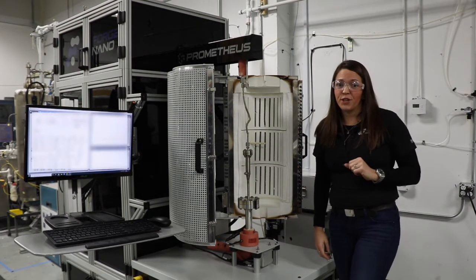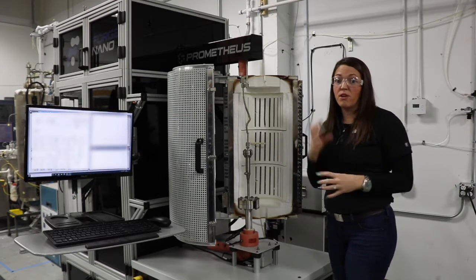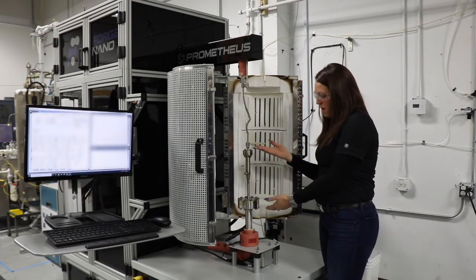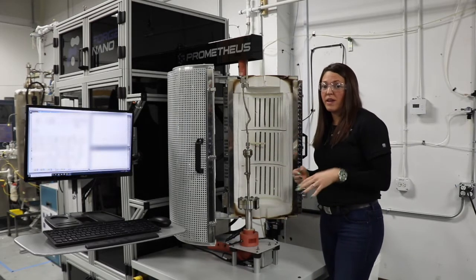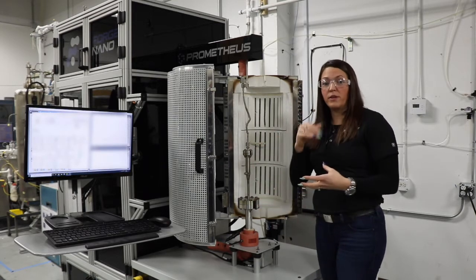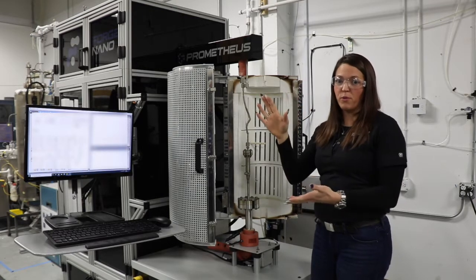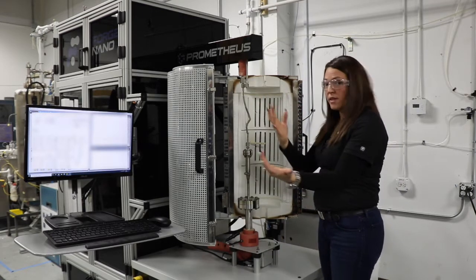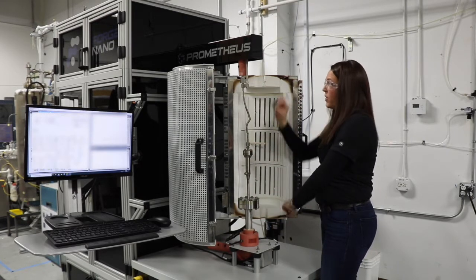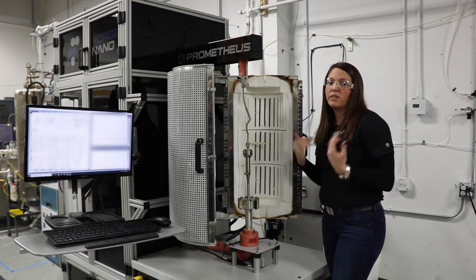The third feature of our reactors is inert handling. It's not available on our largest reactor, but with inert handling you can cap off both sides of the reactor if you are dealing with air-sensitive materials. You will take the reactor, load your material, close off either end in a fume hood, and then take the reactor back to the Prometheus system, load it, and evacuate both sides, and never expose your material to air.